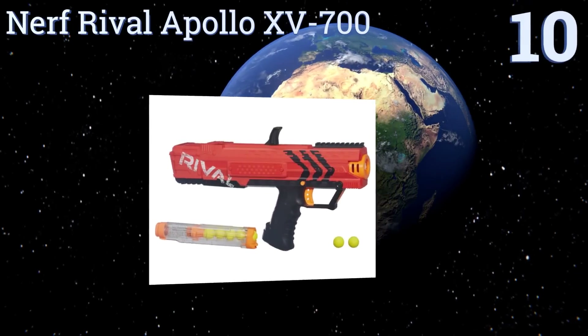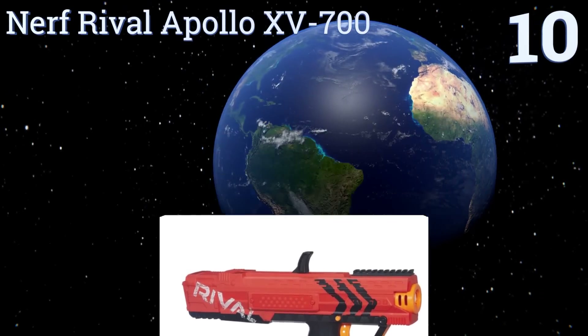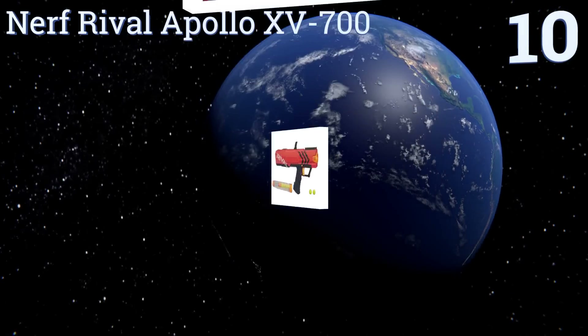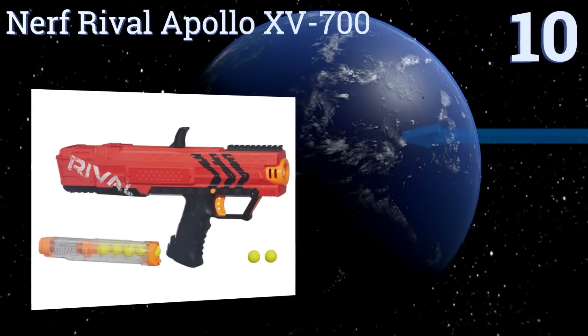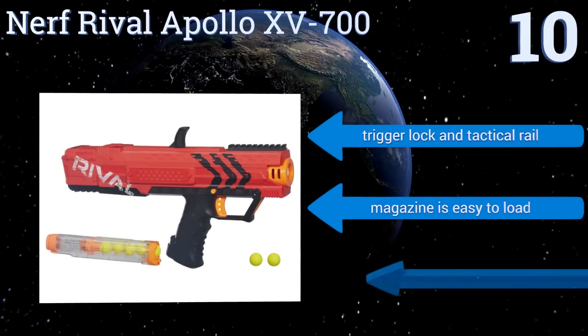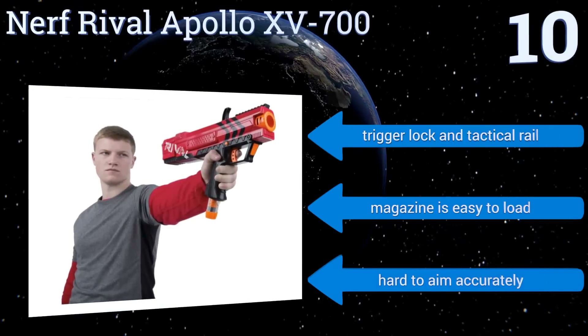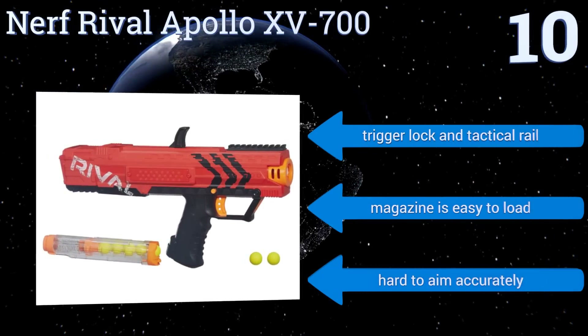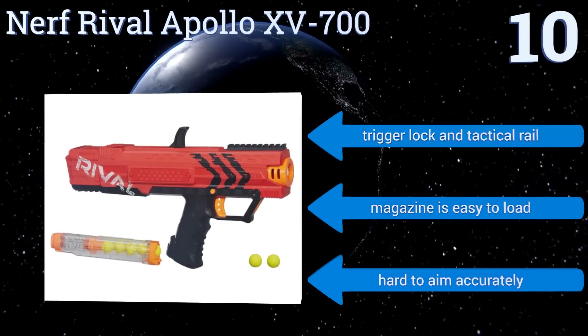Starting off our list at number 10, younger teen boys will enjoy ambushing their friends with the Nerf Rival Apollo. It has a large magazine that can hold seven high-impact rounds and is available in red and blue models, so you can buy a couple of each for team games. It features a trigger lock, tactical rail, and an easy-to-load magazine. However, it is hard to aim accurately.